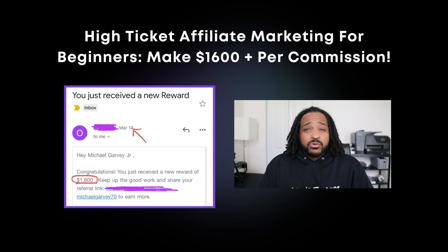If you take a look over here to the right on the screen, this was an actual email for an affiliate commission of $1,600 that I received for only one referral. And I get these all the time. Now that you've seen the potential of what is actually possible, let's jump right into the training so you can do this for yourself.